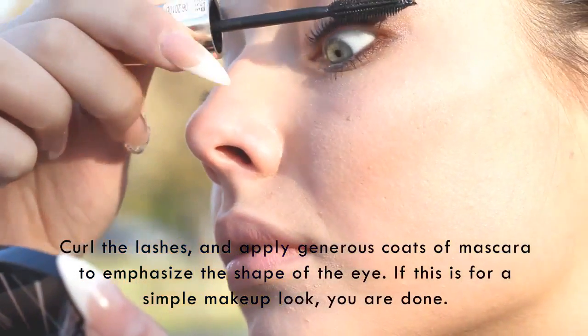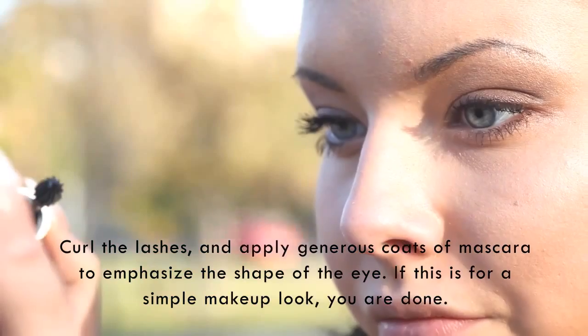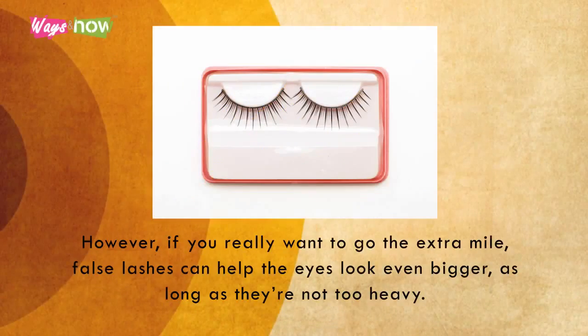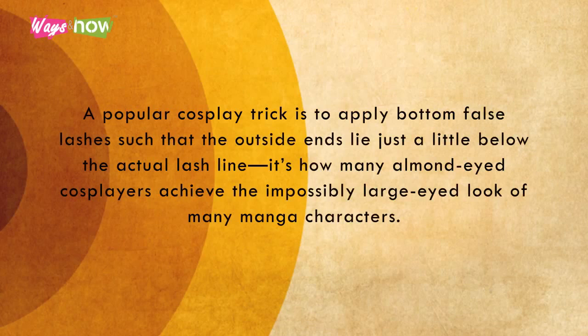Nine. Curl the lashes and apply generous coats of mascara to emphasize the shape of the eye. If this is for a simple makeup look, you are done. However, if you really want to go the extra mile, false lashes can help the eyes look even bigger, as long as they're not too heavy. For added oomph, also use some falsies on the bottom lash line. A popular cosplay trick is to apply bottom false lashes such that the outside ends lie just a little below the actual lash line — it's how many almond-eyed cosplayers achieve the impossibly large-eyed look of many manga characters.